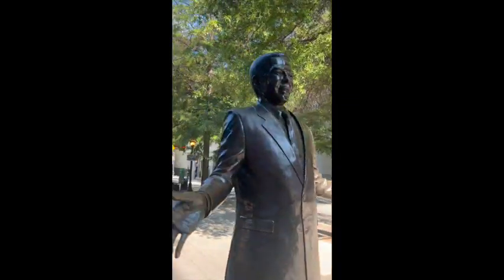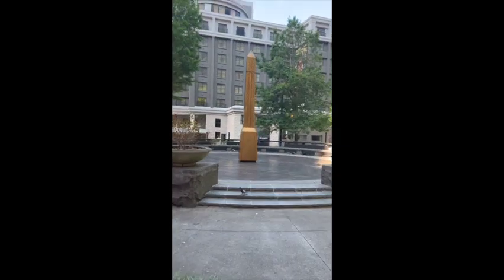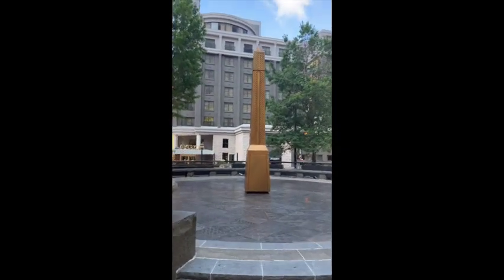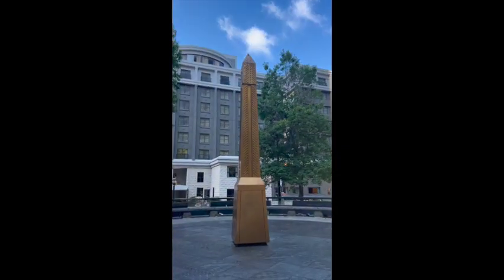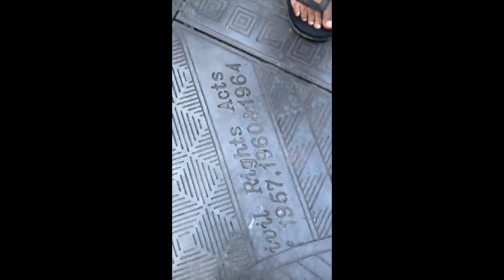We spent a little time down here with Andrew Young. My son wanted to dap up Andrew Young — dapped up the homie! This right here is a little monument to the Voting Rights Act of 1965, a good informational spot. It's definitely worth coming down here to see this kind of history. Moving along, we're about to go to Skyview Atlanta.